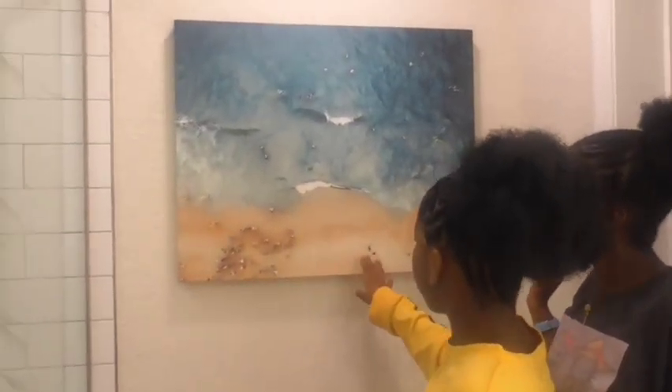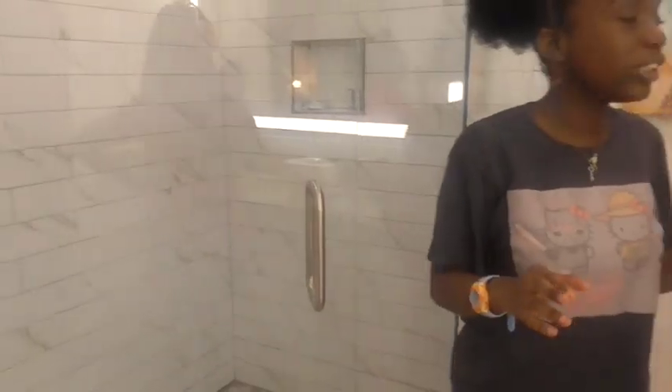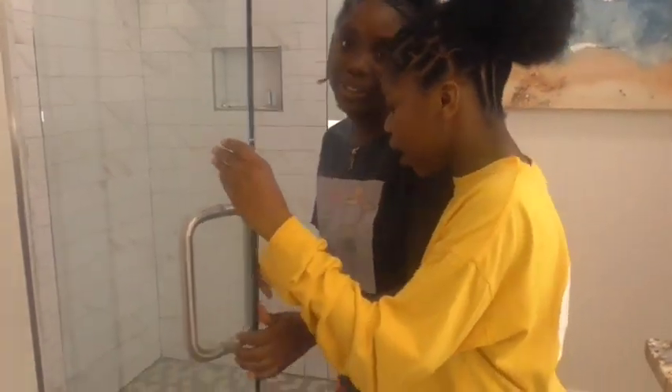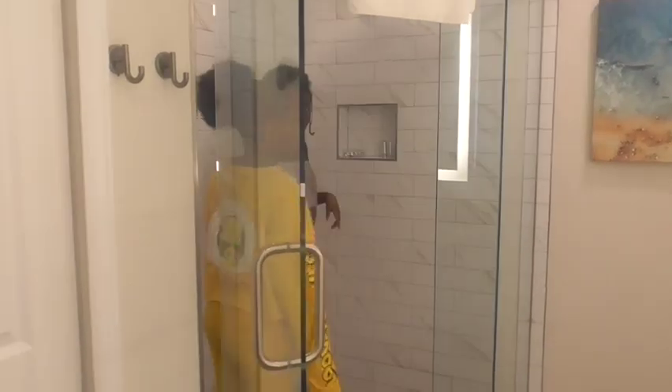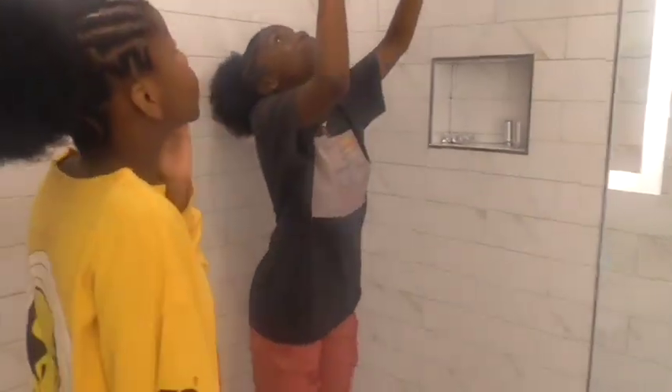Let's admire this beautiful painting of people on the beach with waves — this is giving very Instagram-worthy vibes. There's also a walk-in shower — it's like a walk-in, you can party in there! There's another cubby in here with the same setup, and there are two showers in this bathroom.